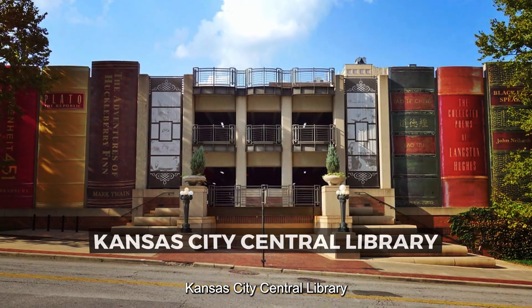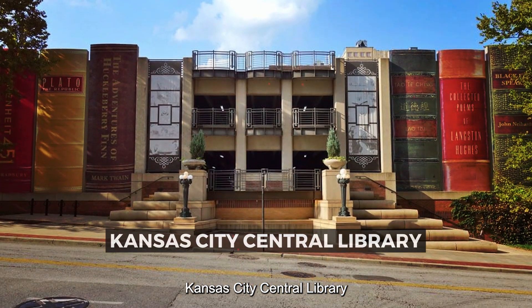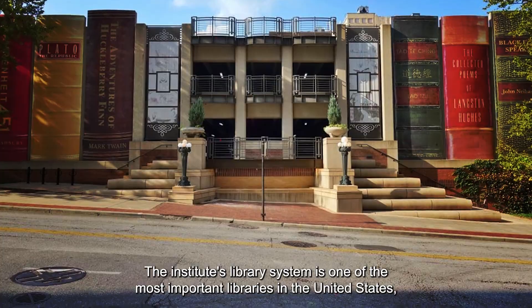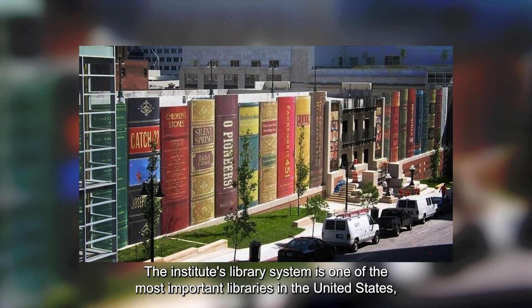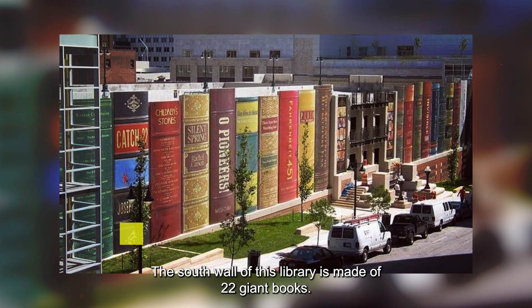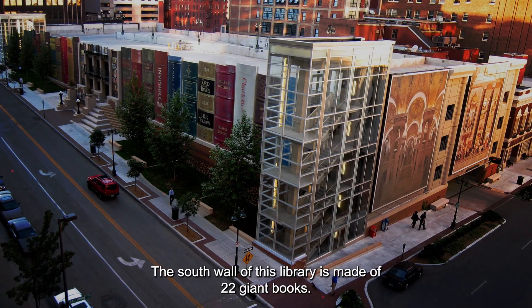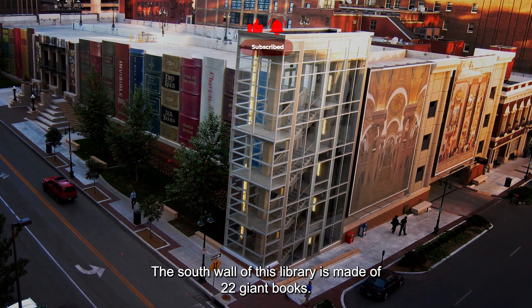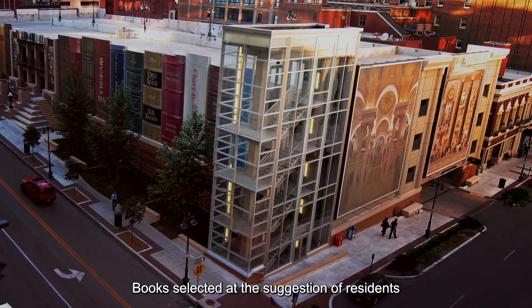Kansas City's Central Library. The library system is one of the most important libraries in the United States, with more than 1,147,000 books. The south wall of this library is made of 22 giant books, selected at the suggestion of local residents.